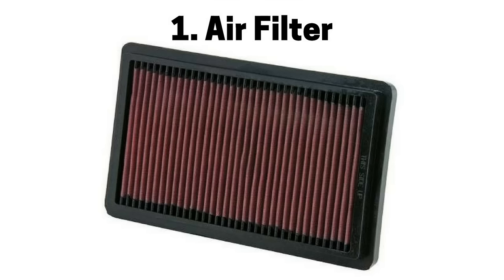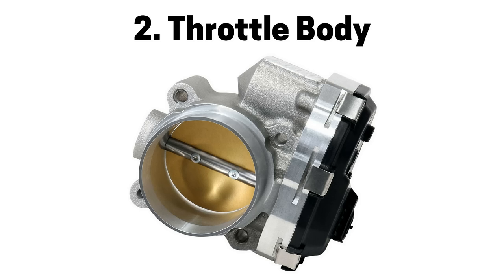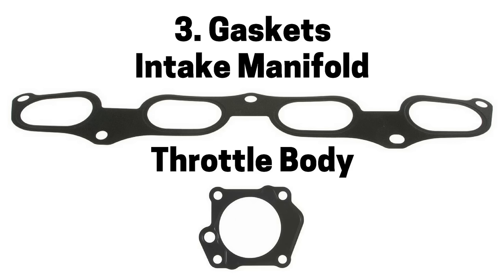First pertains to air intake systems. Number one is a dirty air filter causing air intake restriction, which can cause a rich air fuel mixture, engine misfire, and a check engine light. Number two is a faulty throttle body due to accumulation of carbon, road grime, and other materials interfering with opening and closing the throttle plate, causing a rich or lean air fuel mixture, engine misfire, and a check engine light. Number three is a faulty gasket on the intake manifold or throttle body, which can cause a lean air fuel mixture, engine misfire, and a check engine light.